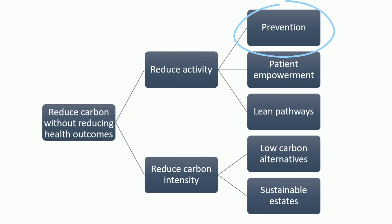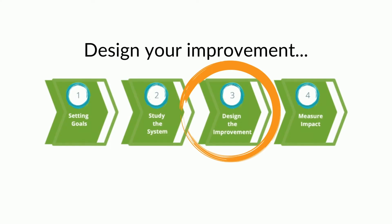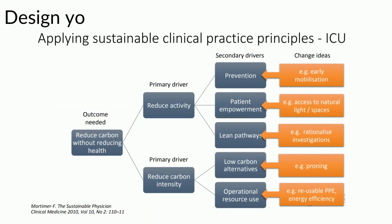Our scanning for social determinants table can also help you understand the wider root causes of the problem — perhaps we can identify and tackle these root causes as a way of preventing the problem in the first place, helping reduce healthcare activity overall. Thirdly, once you have identified a pathway or process to focus on and identified hotspots, you can start to design your improvement idea. A driver diagram can help with this, and by structuring your thoughts using sustainable healthcare principles you can make sure your ideas are always working towards improving sustainable value. This driver diagram shows potential change ideas for improving outcomes in an ICU — a lean pathways approach might help rationalise investigations, whereas a low-carbon alternatives approach might have us exploring proning as an alternative to more resource-intensive interventions.